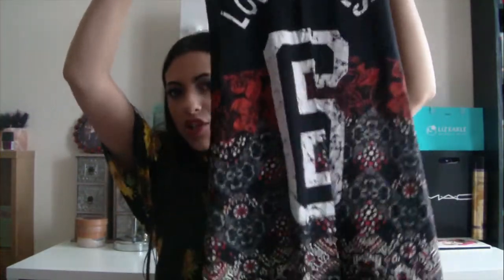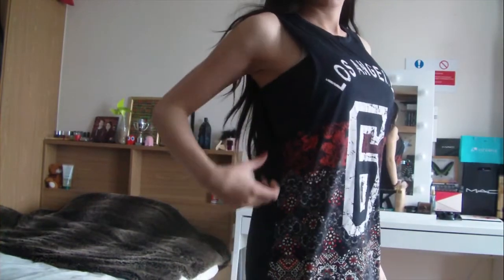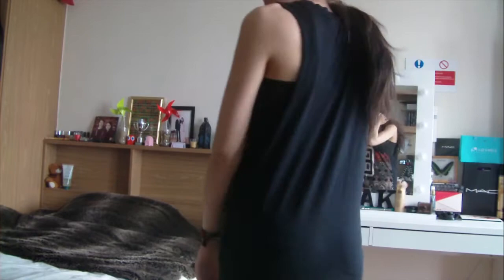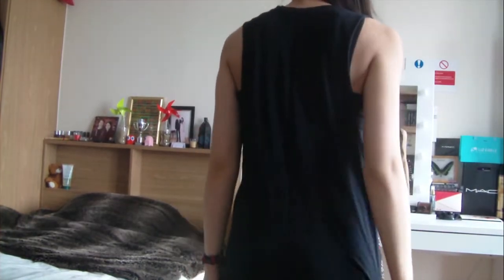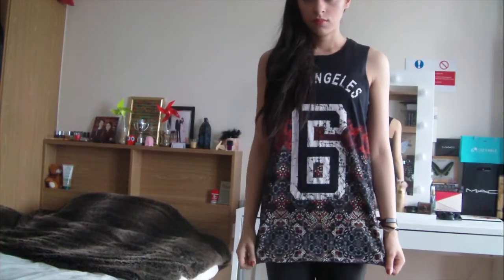My next item, also from New Look, is a quite a lot longer vest. It just says 'Los Angeles' and has a six on it, and it's got a really nice pattern on it. This kind of style vest is my favourite — it's got really long ripped sleeves and I just really like the look of this.